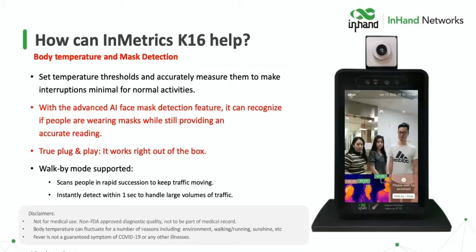So how can the K-16 help? We're going to help by doing body temperature management and mask detection to make sure that any state or local mandates, as well as corporate-wide mandates for wearing masks, are observed and enforced. We're able to set temperature thresholds and accurately measure them in a quick, easy way that minimizes interruptions. We're trying to get back to normal here.